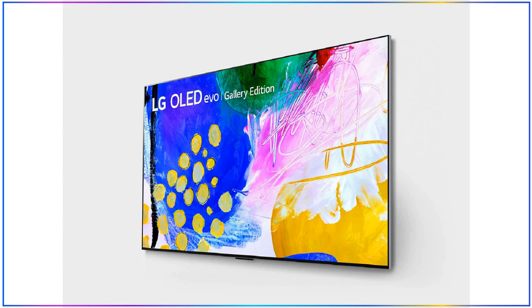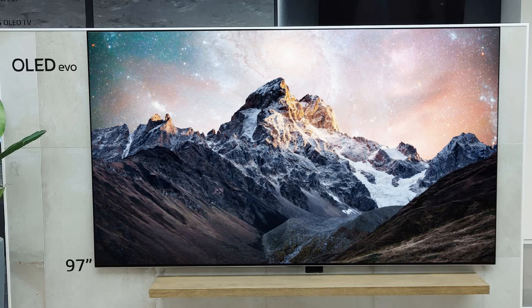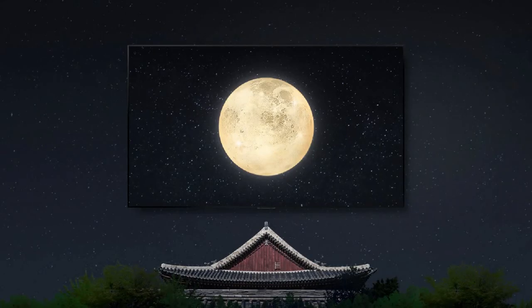LG G2 is the improvement over last year's LG G1. Now the G2 has a heatsink and a massive 97 inch model, whereas the G1 only had 55 inch to 83 inch size options. This TV doesn't come with a stand — there is a silver stand you have to buy separately. G2 is meant to be wall mounted, and it will definitely stand out when you wall mount this TV. Thanks to its self-lit pixels, you will get perfect black scenes and true natural colors.